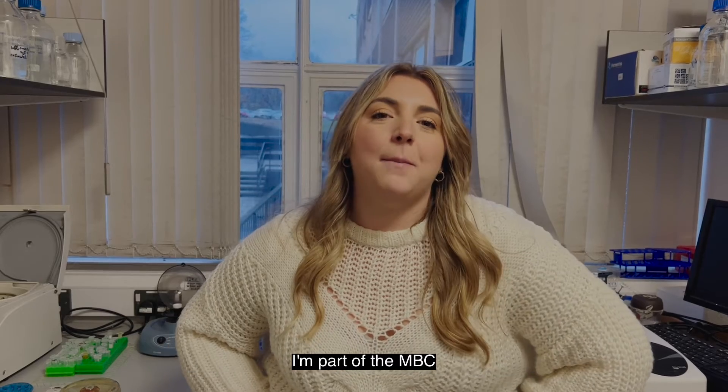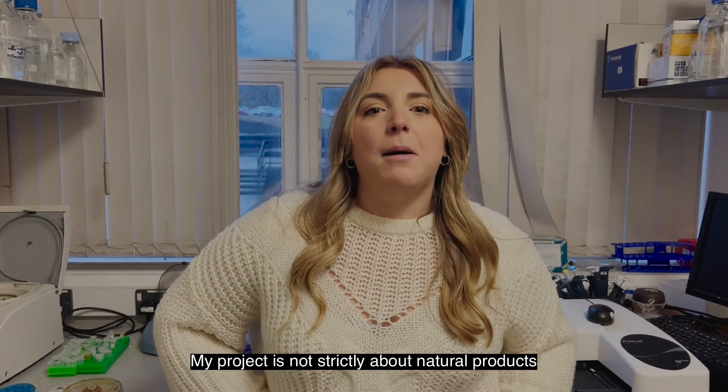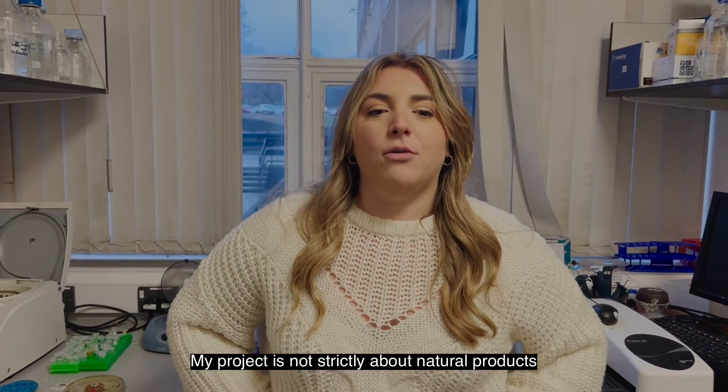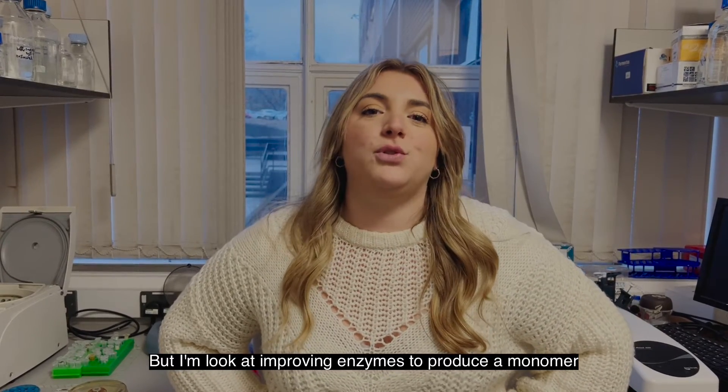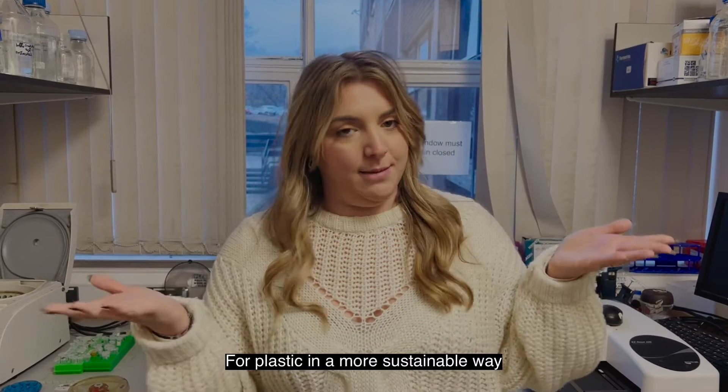My name is Federica, I'm from Italy, and I'm part of the MBC. My project is not strictly about natural products, but I'm looking at improving enzymes to produce a monomer for plastic in a more sustainable way.